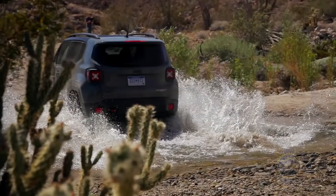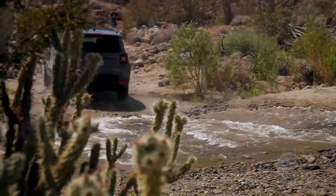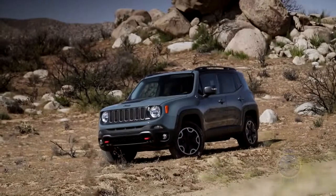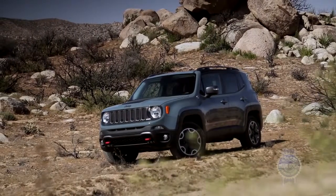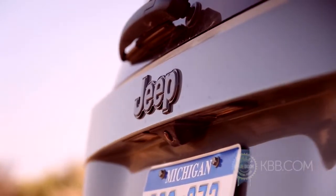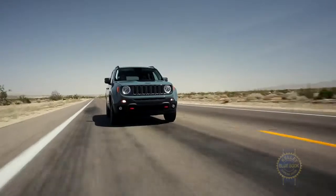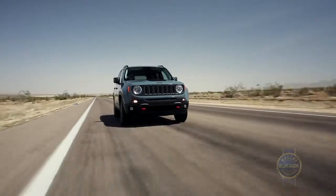Doesn't Jeep already have two subcompact SUVs in its lineup? Why yes, they do. But the Renegade is slightly smaller and significantly more refined than both the Patriot and Compass. And when you factor in stronger residual values, more features per dollar, and better fuel economy, the Renegade also represents the best value of the three.